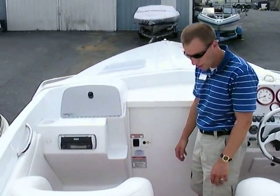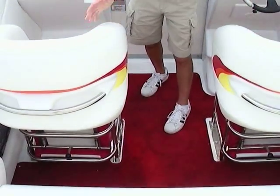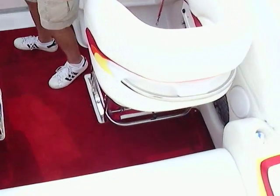Inside the boat we have snap-in carpet, which is in terrific condition. Looks great — no stains, no nothing. Really well-maintained boat.